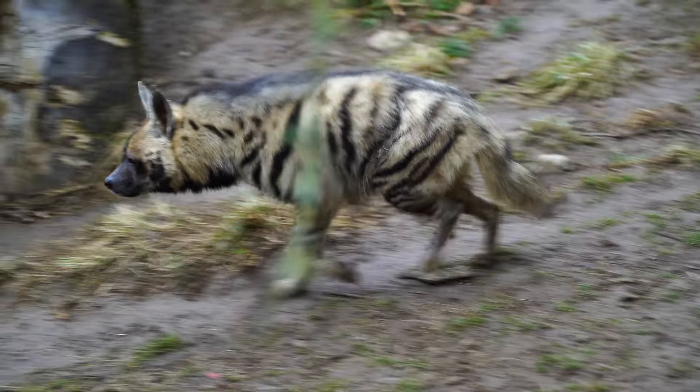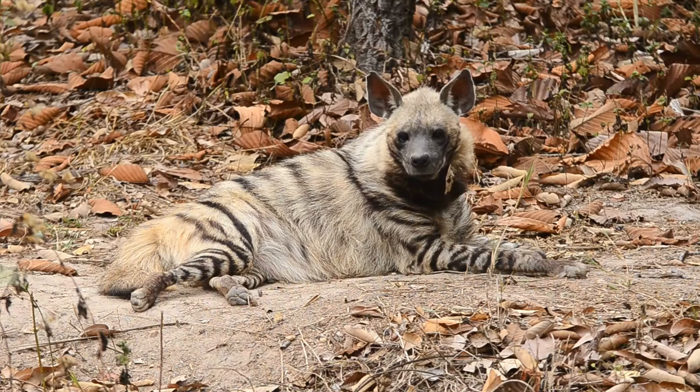The striped hyena is a highly adaptable species that can be found in a variety of habitats, ranging from arid savannas and woodlands to dense forests and mountainous regions.